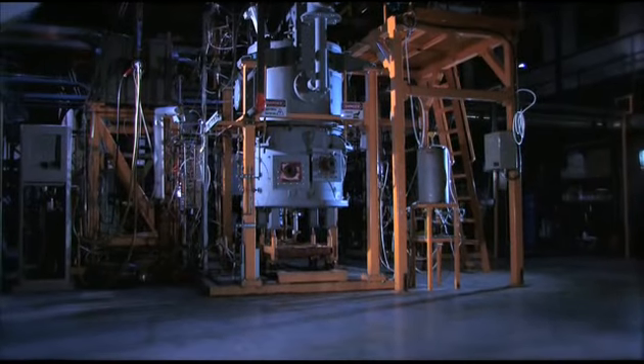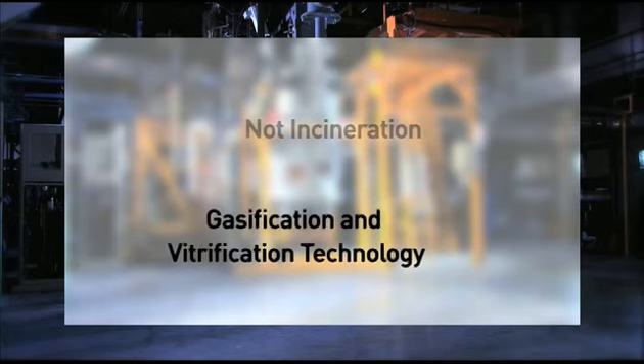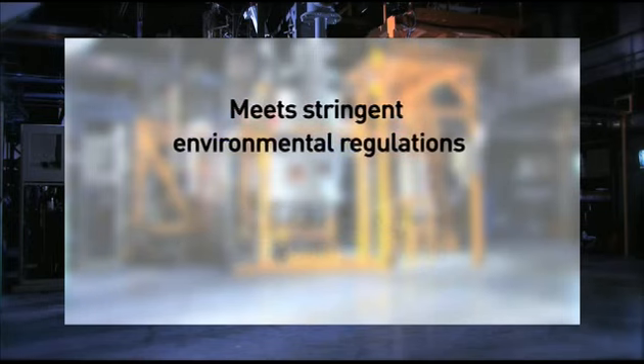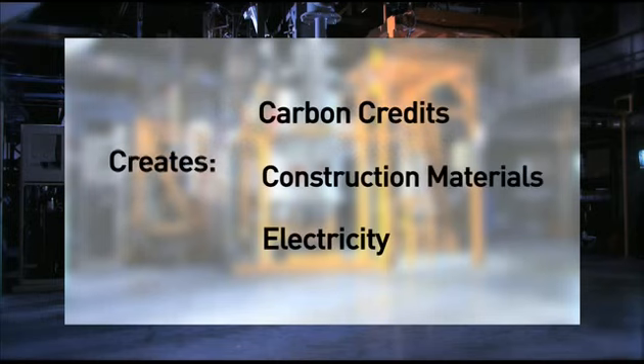This revolutionary technology is not incineration, but is in fact a gasification and vitrification technology that can meet most of the stringent environmental regulations while at the same time creating valuable materials without any hazardous by-products.